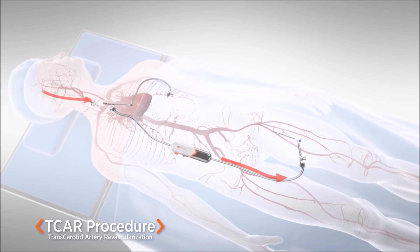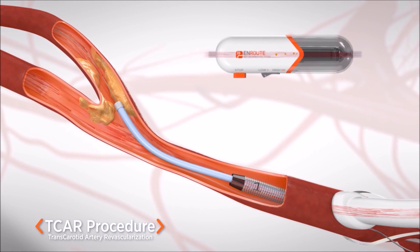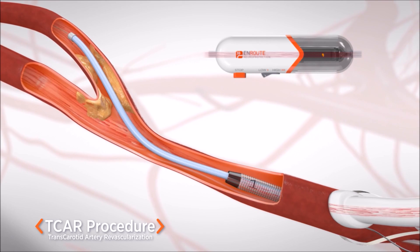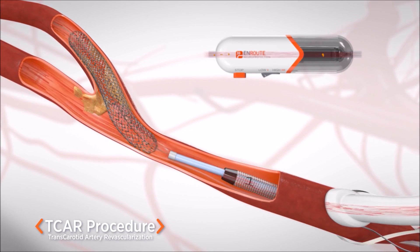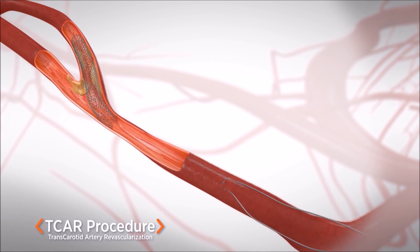While the brain is being protected during this temporary flow reversal, a stent is placed in the carotid artery to stabilize the plaque and is intended to help prevent against future stroke. The blood flow is then returned to normal and the system is removed.